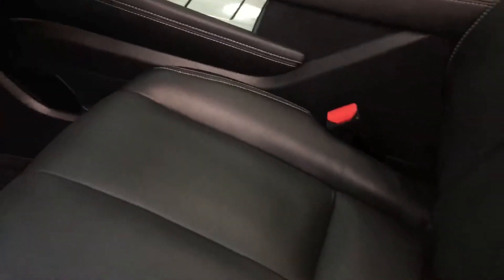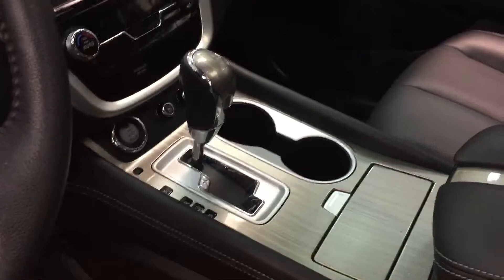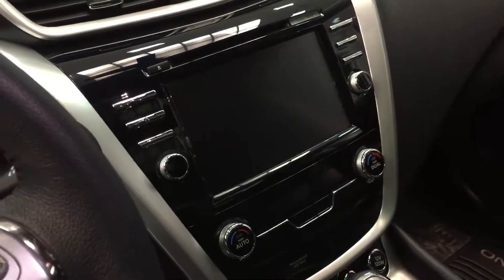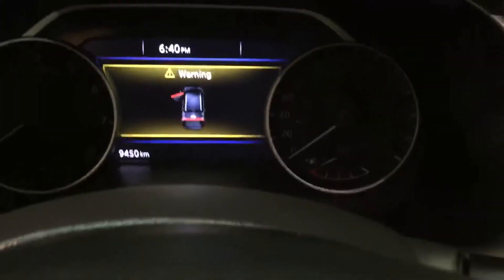Nice leather seating in here. Heated and cooled seats. Large screen there — navigation, all-round view camera, backup camera, radio information, a whole menu of things in there. And there's also an information center in between the tach and the speedometer. Heated steering wheel, radio controls, and Bluetooth on the steering wheel.